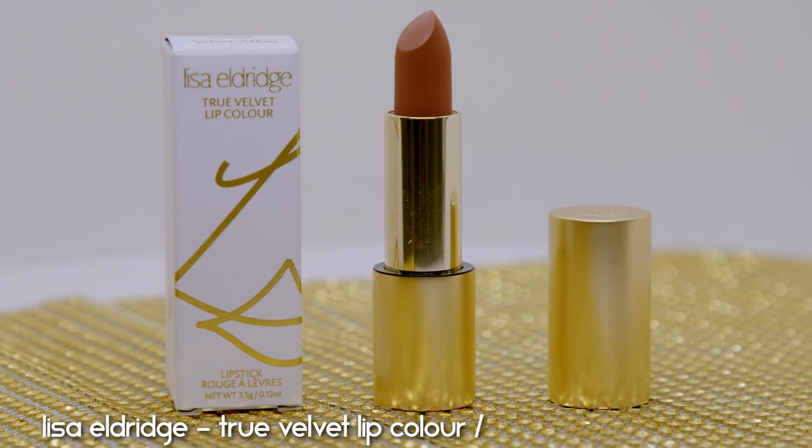The last step is lips. This is by Lisa Eldridge — who makes my absolute favorite foundation. This is the Lisa Eldridge True Velvet Matte Lipstick retailing for $36. I have the shade Affair, described as an earthy soft caramel brown with easy-going cool-girl vibes. This is definitely a luxurious lipstick. She has so many beautiful colors I wasn't sure which to pick. The formula appears to be a velvet satin-matte finish.